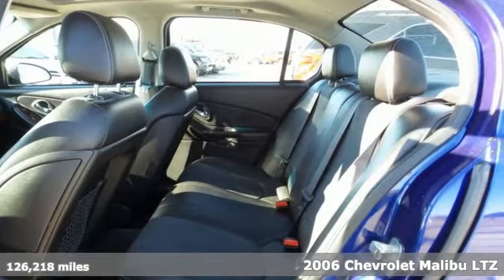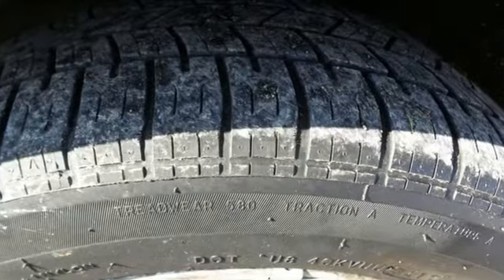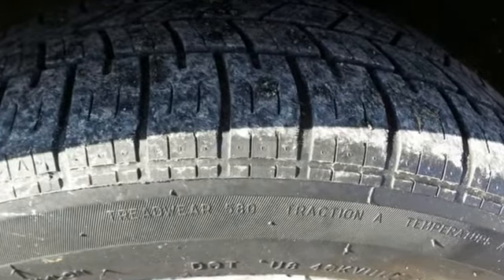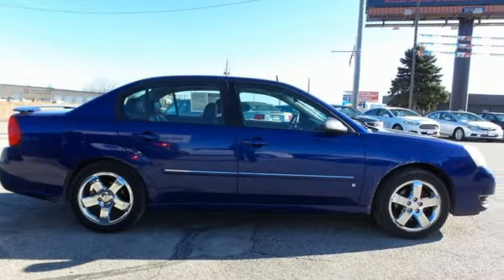It comes nicely equipped with features you'll love: AM FM stereo radio, remote engine start, front heated bucket seats, and auto dimming rear view mirror.